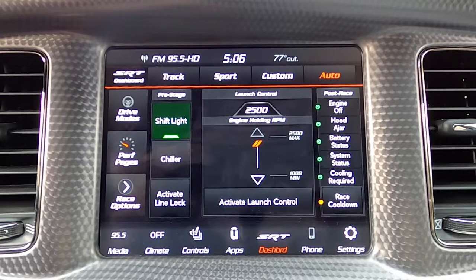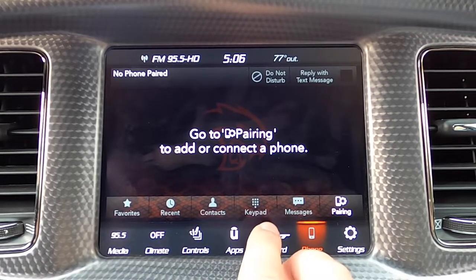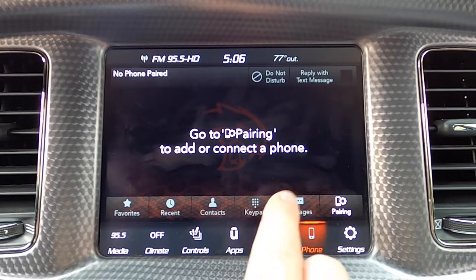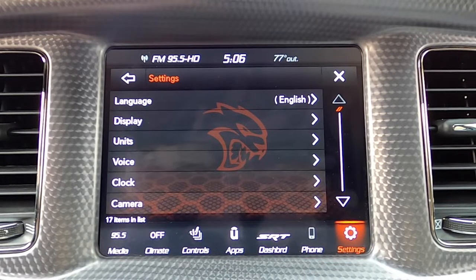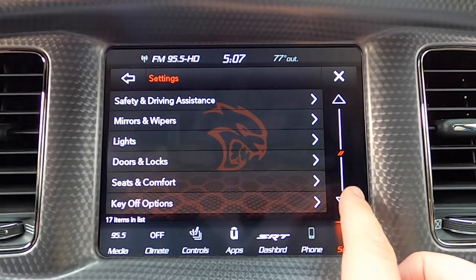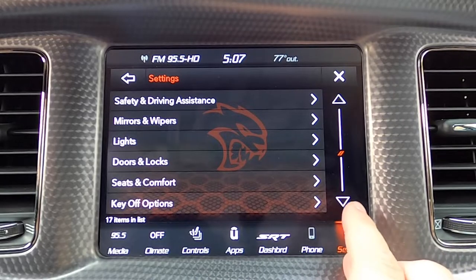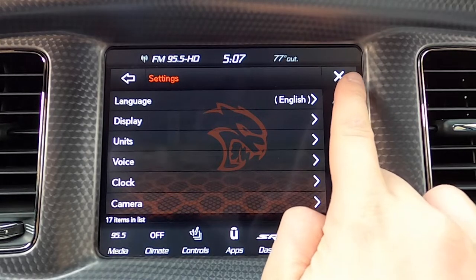That'll about do it for the SRT screen — lots of cool in-depth customization here. On the phone tab, if you have a phone connected, you're able to access all of your different options for a Bluetooth phone. Today we're going to use phone projections to show Apple CarPlay and Android Auto. Finally, settings on the far right is a general settings menu — you can see the Hellcat wallpaper in the back. We've got three different pages of general settings.